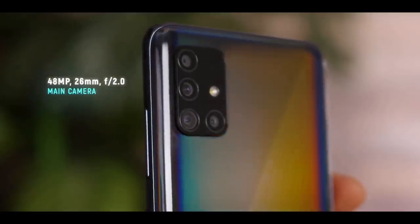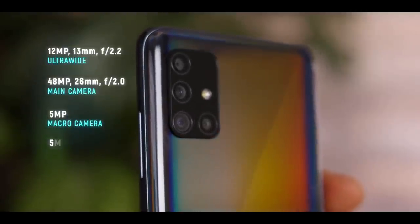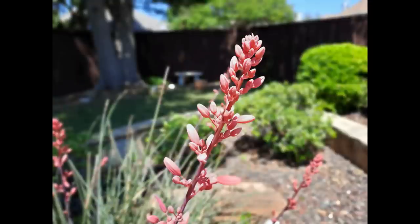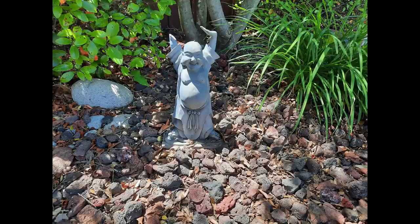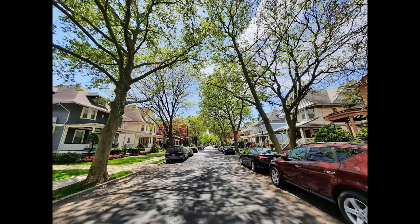The Galaxy A51 5G has four cameras on the back: a 48-megapixel wide-angle primary shooter supported by a 12-megapixel ultra-wide, 5-megapixel depth, and 5-megapixel macro. A 32-megapixel sensor handles selfie duties on the front. That's a lot of megapixels, and when conditions are favorable, the A51 5G can pull in a lot of detail.